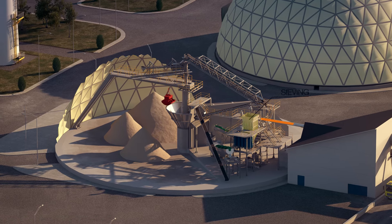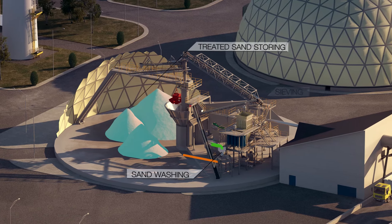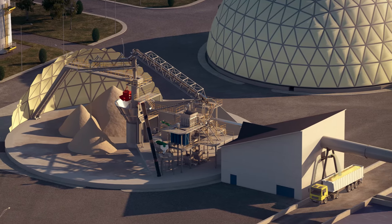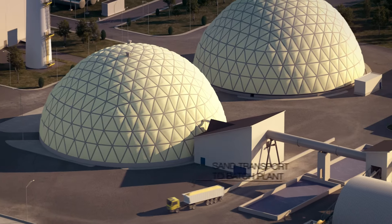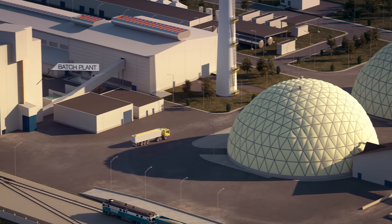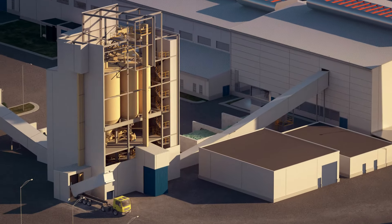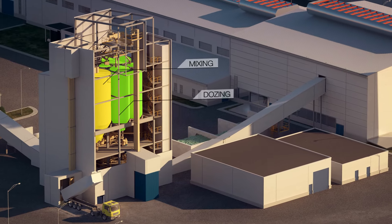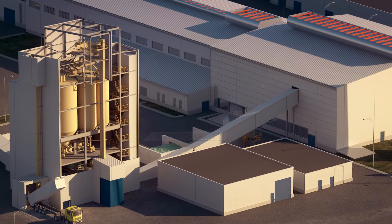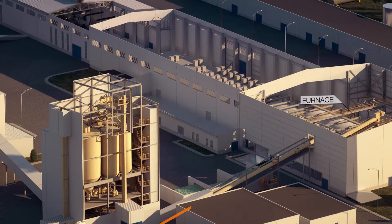In the beginning of the process, raw sand is treated to reach the high requirements for glass production. In the batch plant, sand as main component is mixed with other required raw materials. After that follows dosing and mixing with recycled cullet from the process. This batch is transported to be filled into the furnaces.